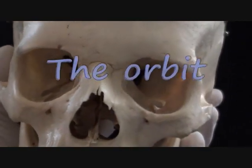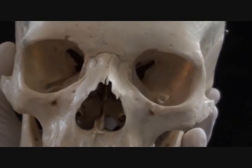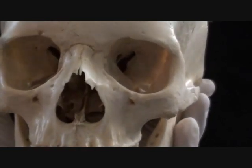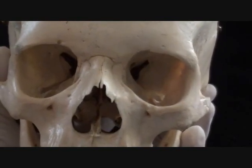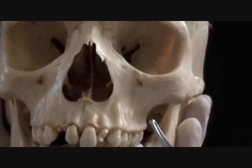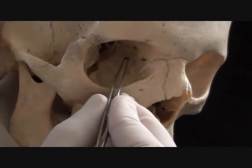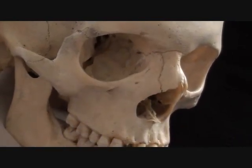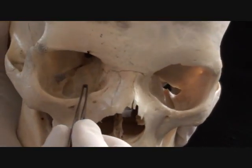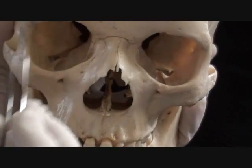As we move further laterally, we address those two large openings known as orbits, which contain eyeballs and associated structures like muscles controlling eyeball movement. Orbits are complex because more than one bone is involved in their formation. Most of the roof is made by the frontal bone with its horizontally oriented plate. The medial wall is a joint venture between the ethmoid bone, the lacrimal bone, and part of the maxilla. The maxilla is also responsible for making the floor of the orbit, and finally, the lateral orbital wall is produced by the zygomatic bone.